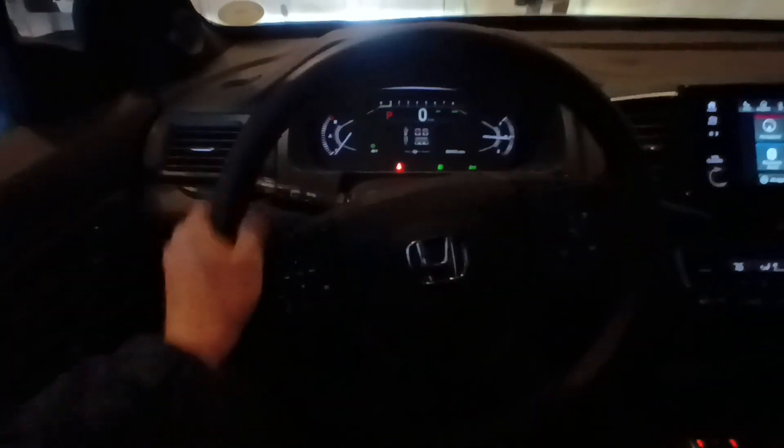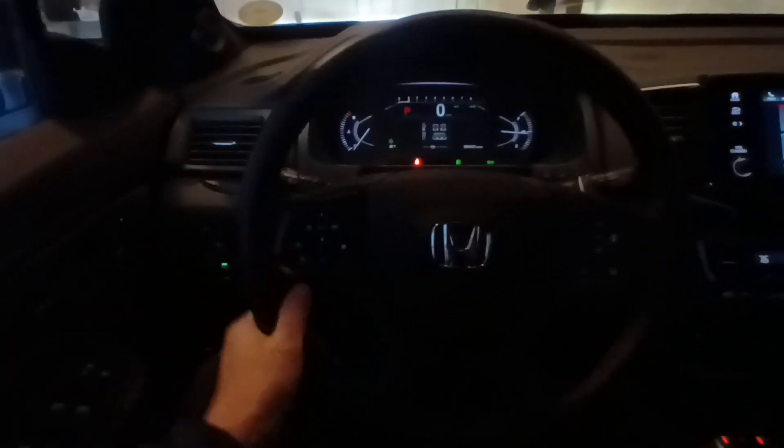I actually think this is the older steering wheel, and I kind of like it better than the newer steering wheel.